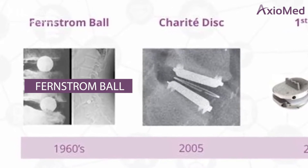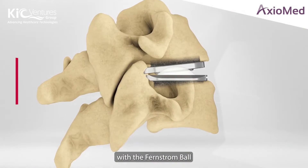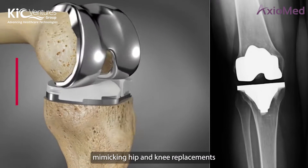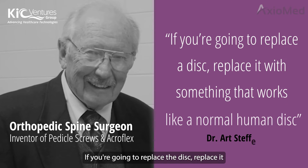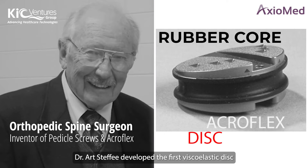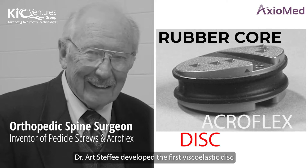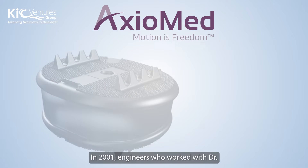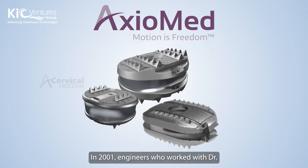The evolution in disc replacement technology began over 50 years ago with the Fernstrom ball. We went to ball-and-socket disc replacement mimicking hip and knee replacements. If you're going to replace the disc, replace it with something that works like a normal human disc.